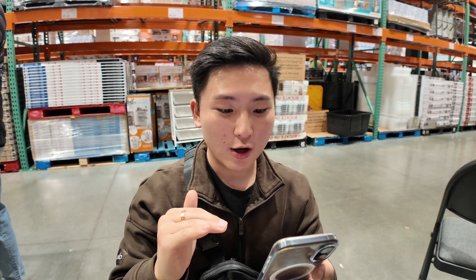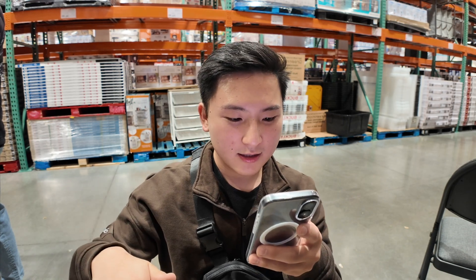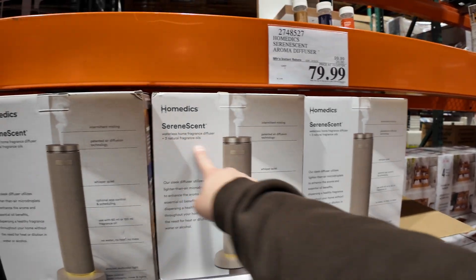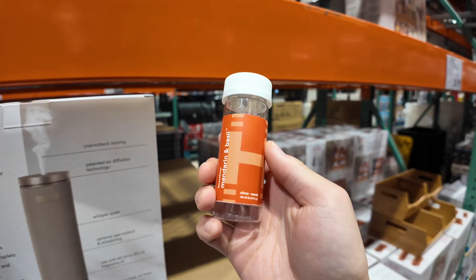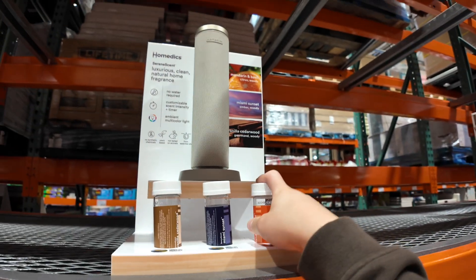We need to figure out how low our current table is so we can compare it to this desk. It is 26 inches. Also — stop — I've always wanted one of these serene scent diffusers. It fills up your home with a scent depending on whatever it is, so for instance this one is citrus and woody, so it would fill your home with that citrus and woody scent.